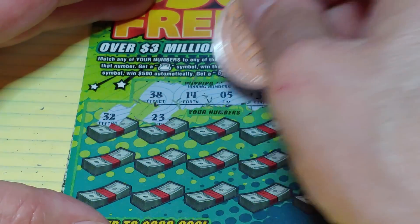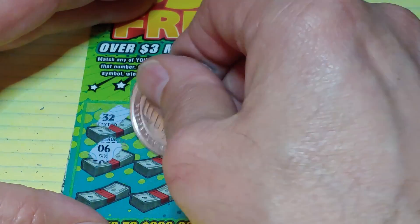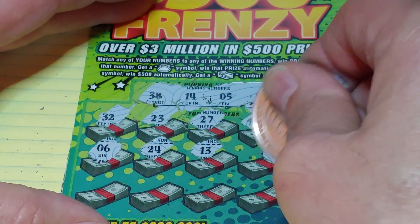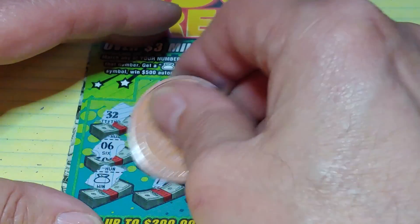We have a 32, a 23, 27, 7, 34. We have our one-offs: the 6, another one-off, 24, 13, 9, and an 8. Last row — and we have the money bag symbol! It must be the coin, got to be.